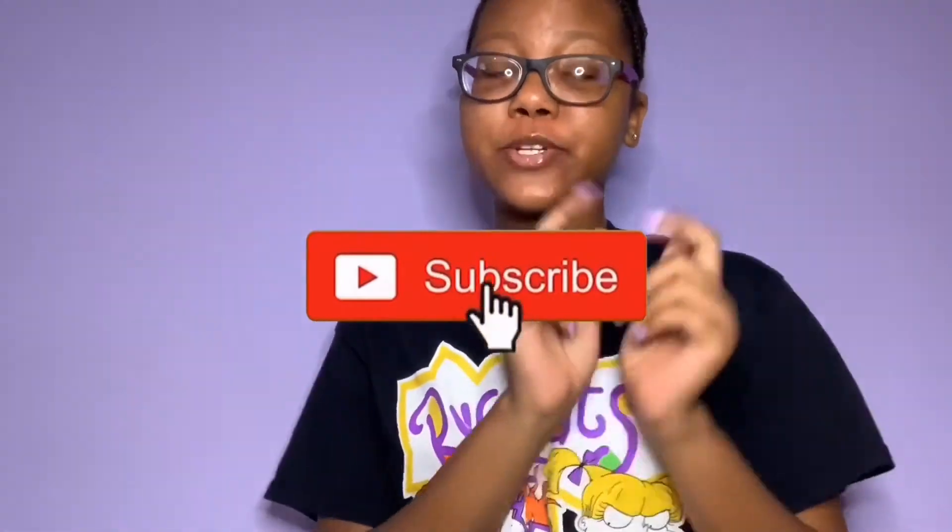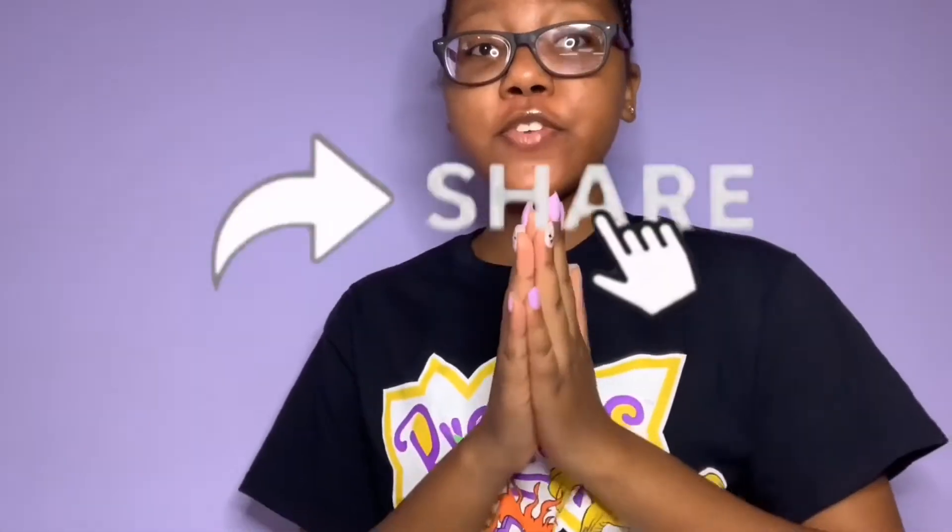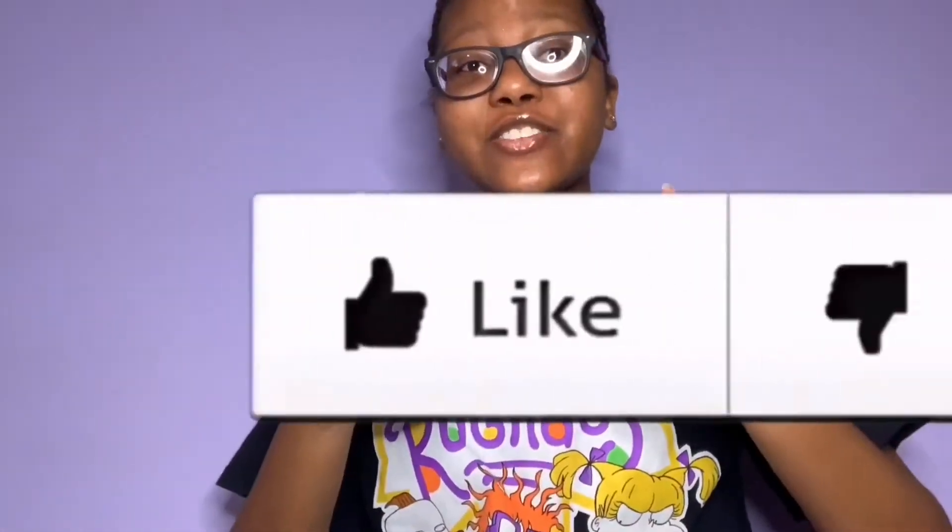Hey, Dreams Friends, welcome back to my YouTube channel. To my new subscribers, welcome — make sure you subscribe, turn that bell, share this video to one of your friends, like this video, and comment down below if you like Crocs.